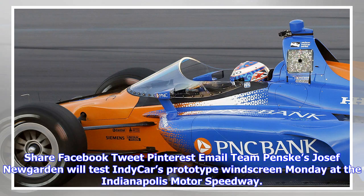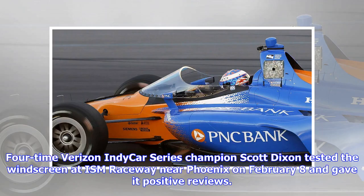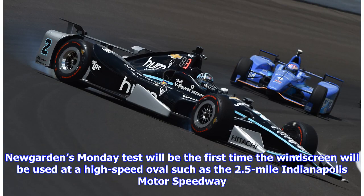Team Penske's Joseph Newgarden will test IndyCar's prototype windscreen Monday at the Indianapolis Motor Speedway. It will be the second test for the safety device. Four-time Verizon IndyCar Series champion Scott Dixon tested the windscreen at ISM Raceway near Phoenix on February 8th and gave it positive reviews. Newgarden's Monday test will be the first time the windscreen will be used at a high-speed oval such as the 2.5-mile Indianapolis Motor Speedway.